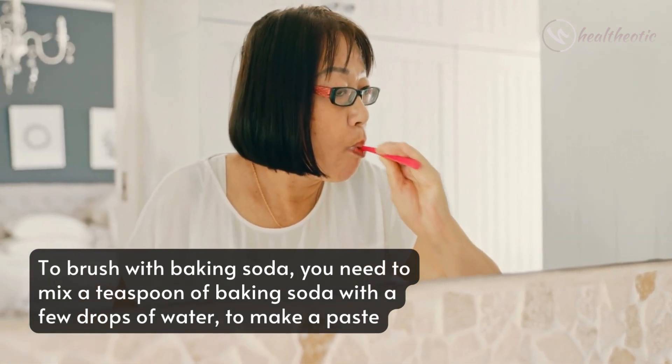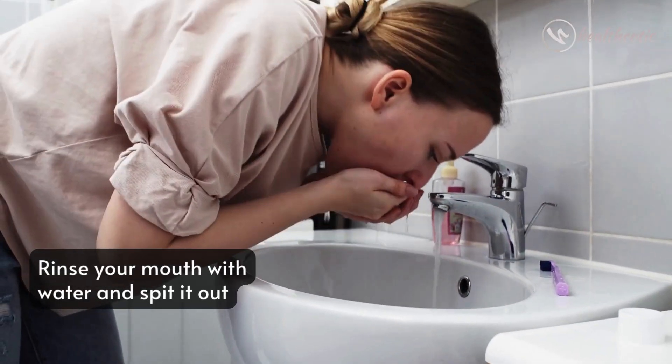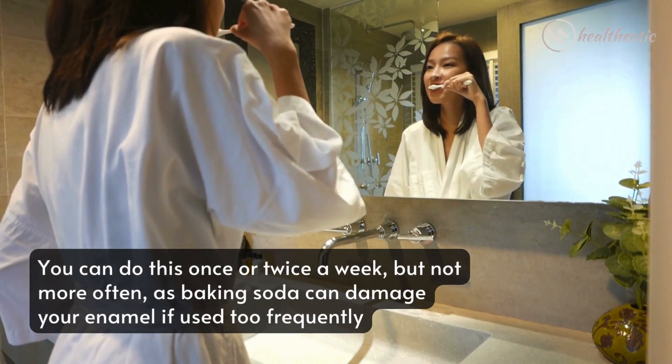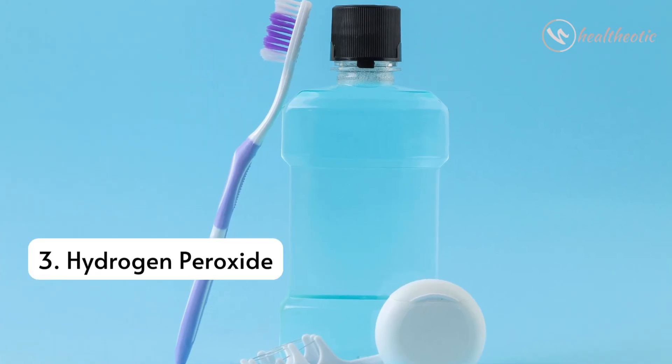Apply the paste to your toothbrush and brush your teeth for two minutes. Rinse your mouth with water and spit it out. You can do this once or twice a week, but not more often, as baking soda can damage your enamel if used too frequently.